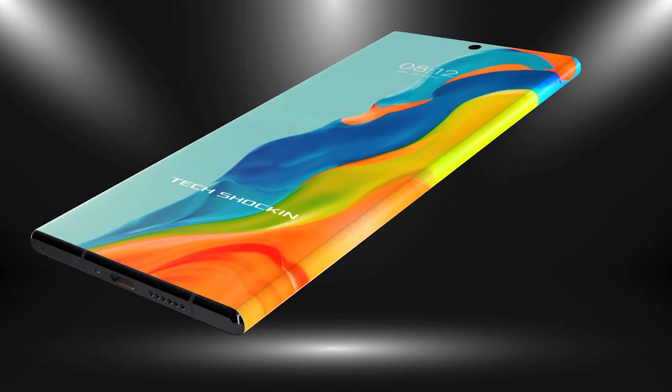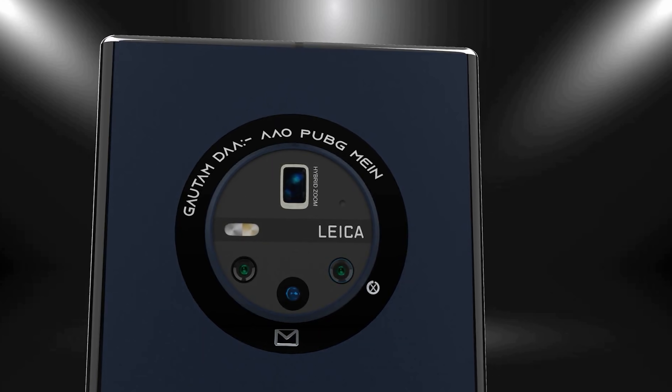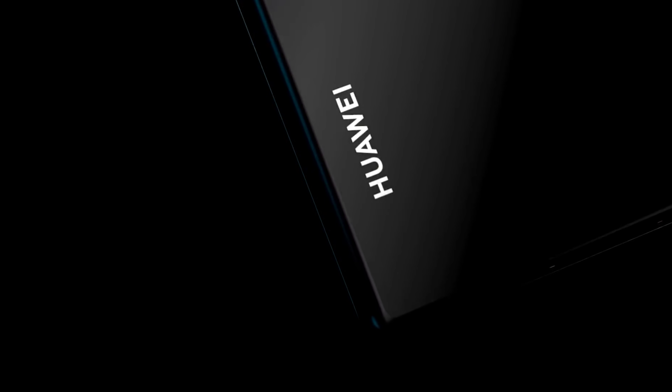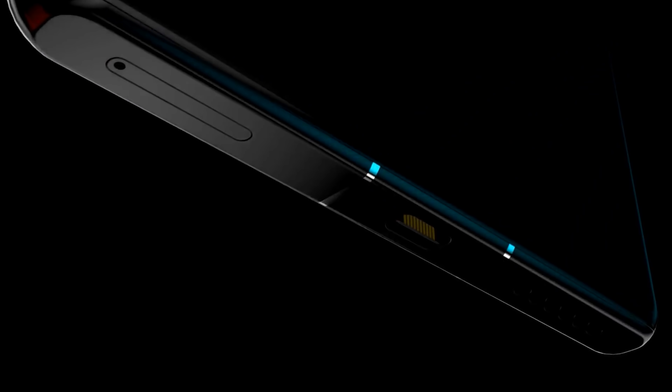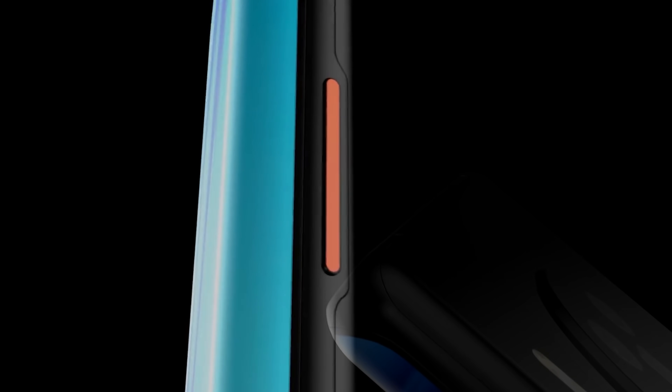They're likely sticking with the waterfall-style display given how popular it was on the predecessor, with an aspect ratio of 19.5 by 9. It will be powered by the Kirin 1000 system-on-chip and ship with EMUI 11. It's going to come with the choice of 128 or 256GB of internal storage, and while many manufacturers are putting unnecessary amounts of RAM in their phones, the Mate 40 Pro is expected to come with 10GB of RAM, along with expandable storage via a nano memory card.